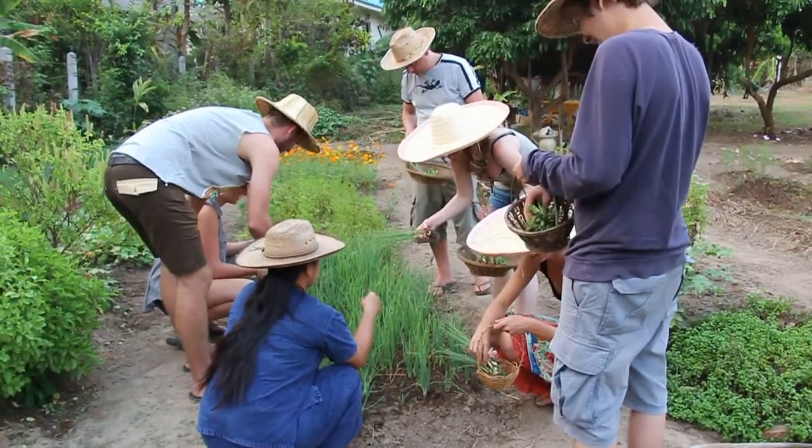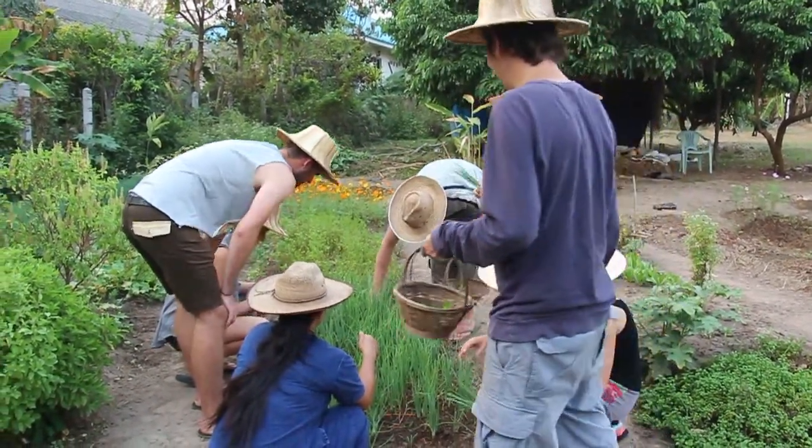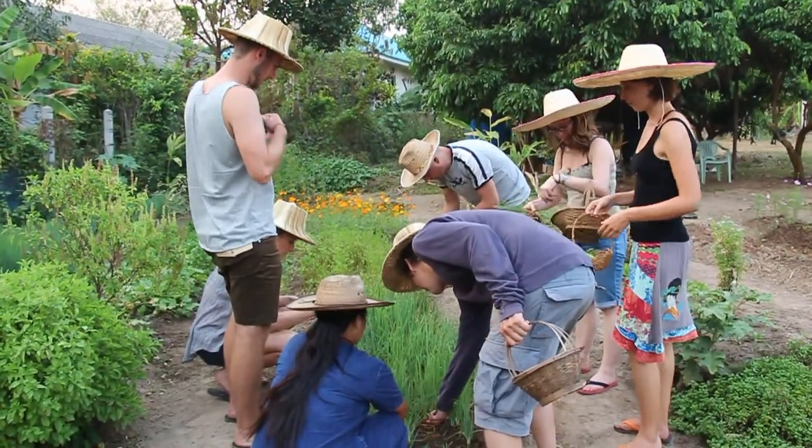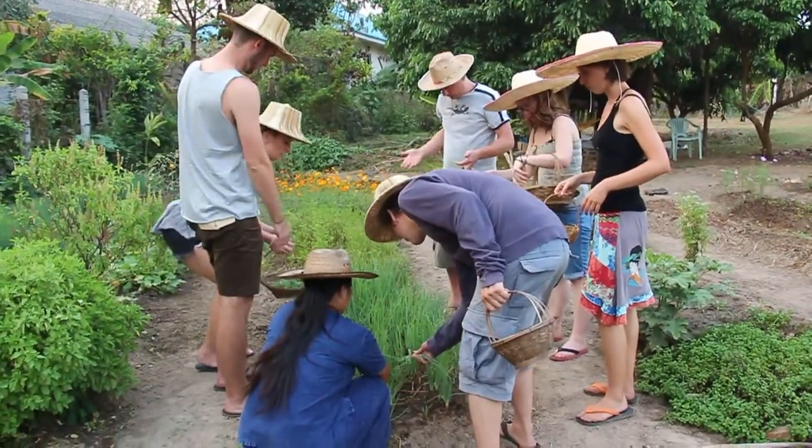It's okay, it's separated. Thin them out. That's what we're going to use for the food. Thank you very much. Thank you.